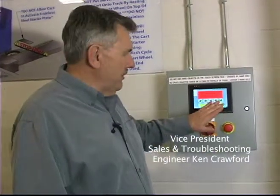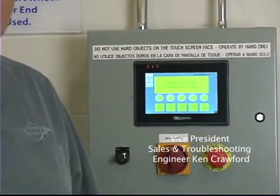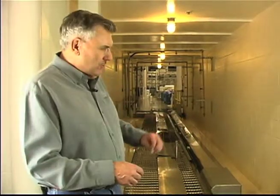The Automation Dynamics Model 5000 Tunnel Cart Wash is very easy for your operators to work — all they have to do is push one button. The operator puts the front wheel on the log chain, the paddle catches it and moves it all the way through the system, giving us a processing speed of up to 200 carts per hour.